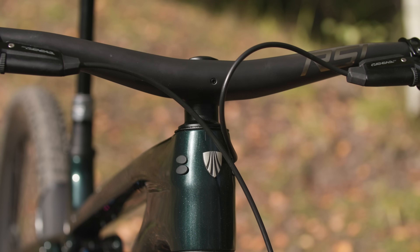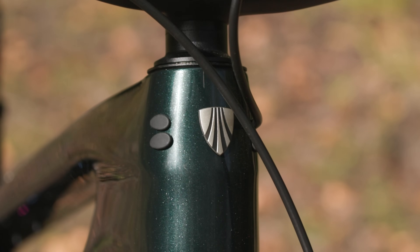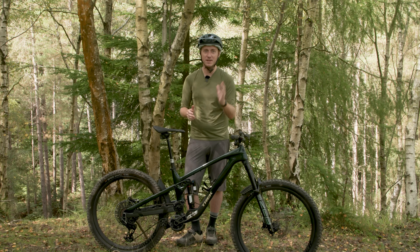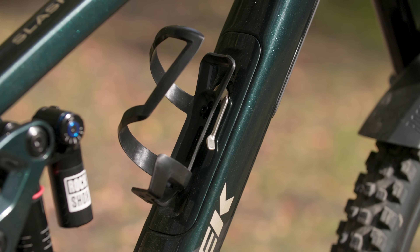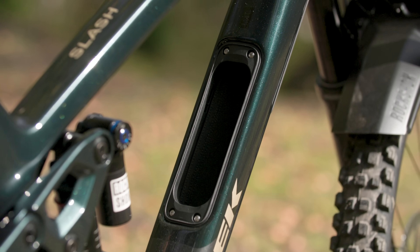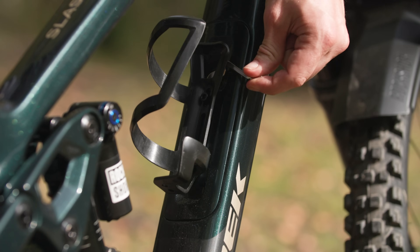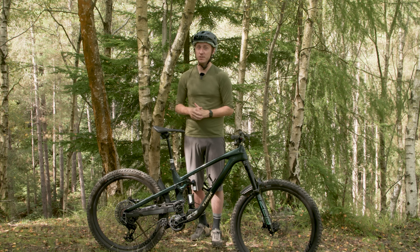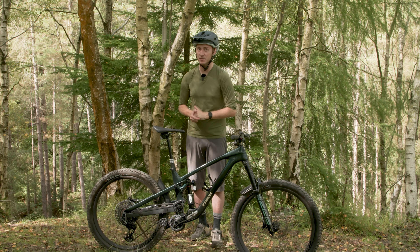Trek hasn't used internal headset routing, but there are new internal cable guides — called tunnels — to help make installation and replacement easier. These also allow better use of the Slash's integrated frame storage. Not only is the internal storage better utilised than before, it also gets a new hatch with a bigger opening to stash larger items, a more reachable lever to make opening simpler, and Trek has used recycled plastic for parts of the internal frame storage.